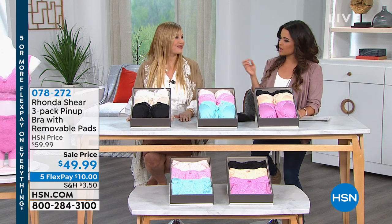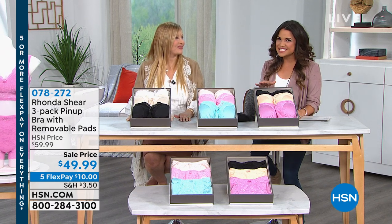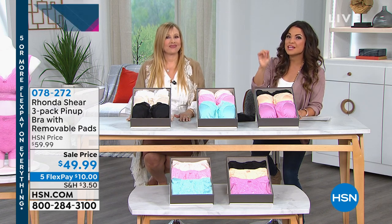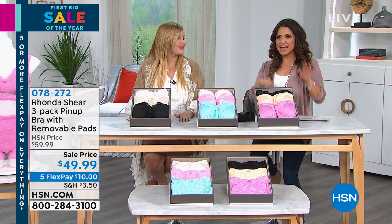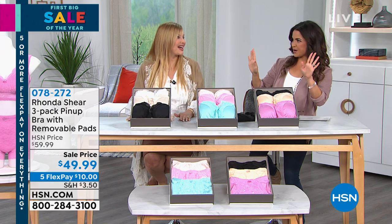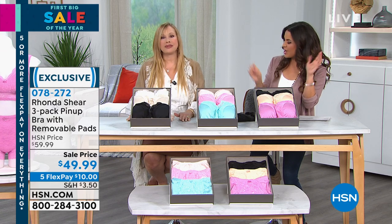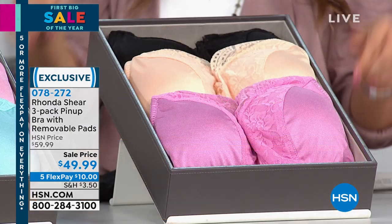We want to bring you comfort but the ultimate in femininity as well, and I think nothing does it better than your original classic pinup bra. This is like two things we thought were mutually exclusive — beautiful lingerie but the ultimate in comfort and support, all wrapped into one. Shaping.